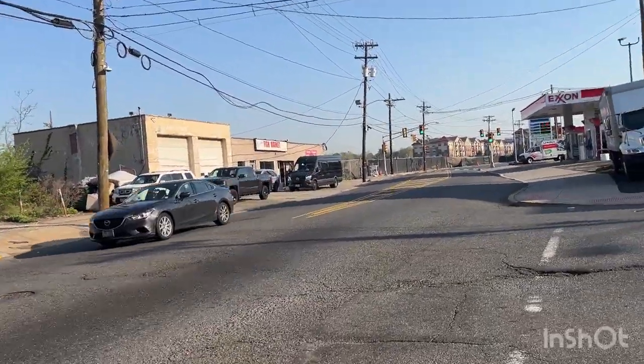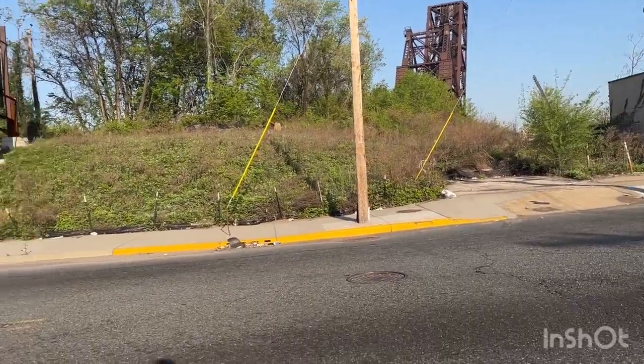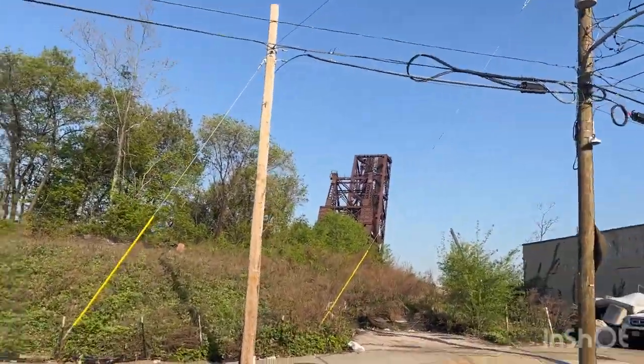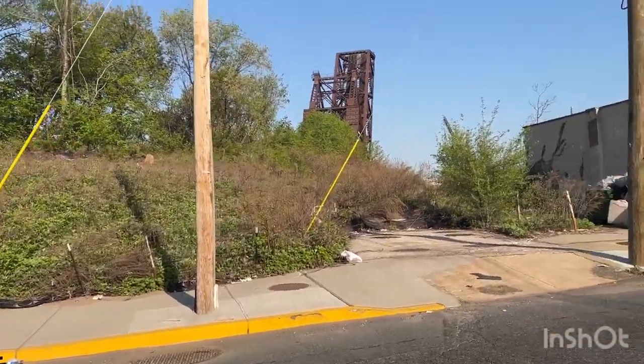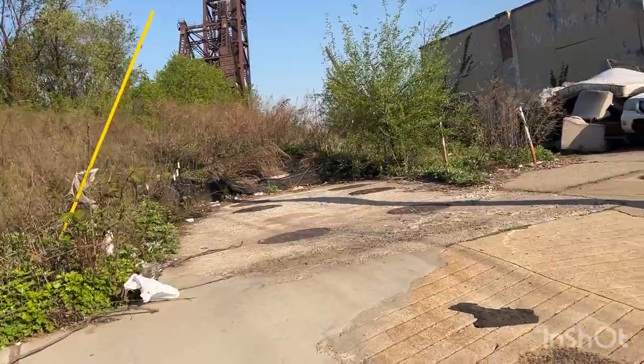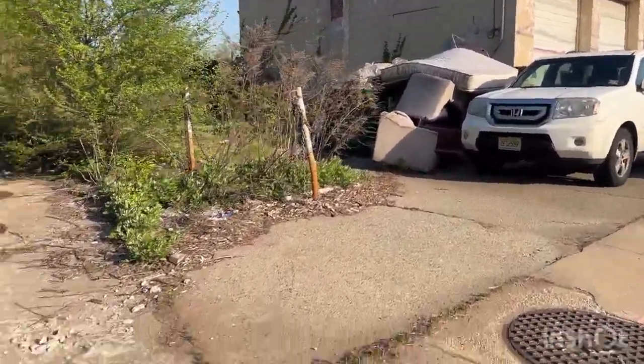The real name of this structure is the NX Bridge. I want to show it to you, but I'm not going to walk on it because it was decaying when I was there three years ago. We've had tons of rain in the past three years. Hurricane Ida hit and probably damaged this to a certain degree. So I'm not going to walk along it, but we will check it out.